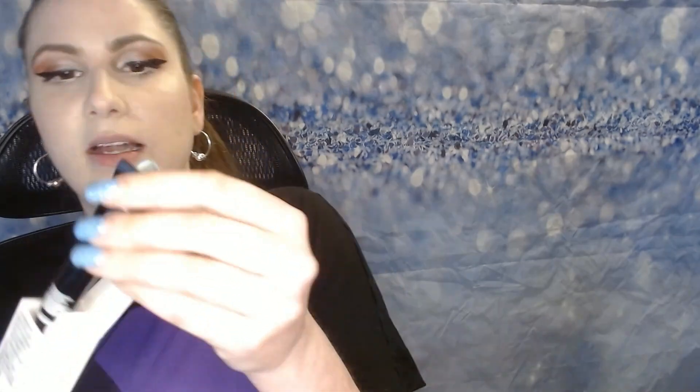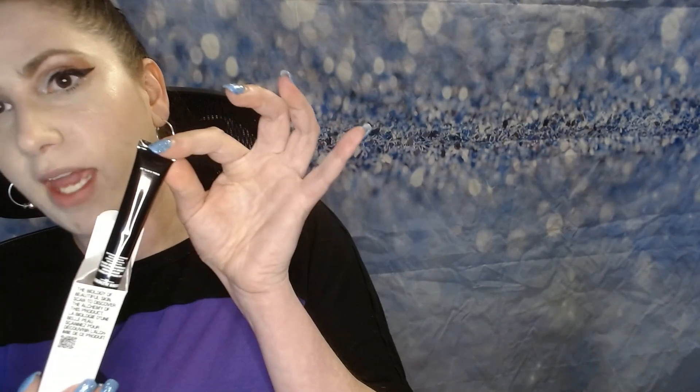We have something from Grown Alchemist, which is a brand we've seen in BoxyCharm before. This is an age-repairing intensive moisturizer, and this looks like a deluxe size sample because it looks like it has a picture of the full-size one on the side of the box. But it's enough to see if you'd actually like it or not.